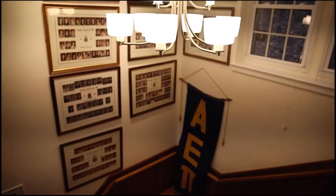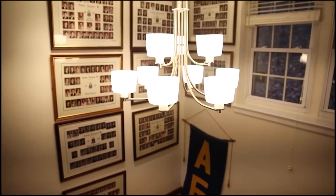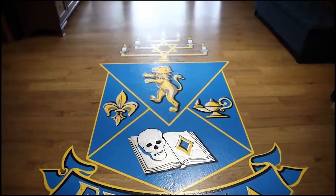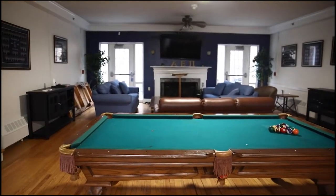Our entryway staircase leads up to the chapter room and is lined with composites of all of our alumni. Our chapter room is where we hang out, watch movies, play pool, and pass the downtime with each other.